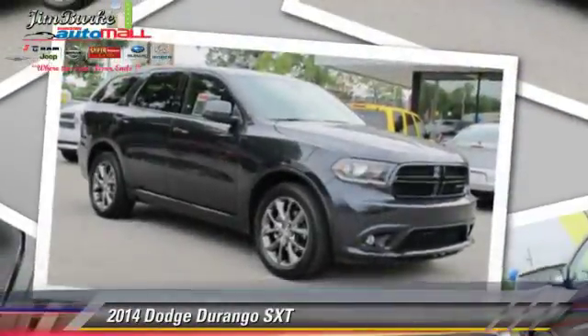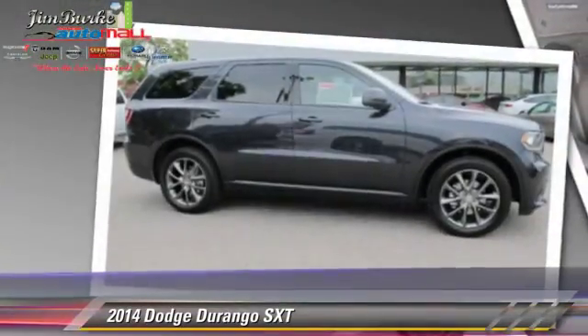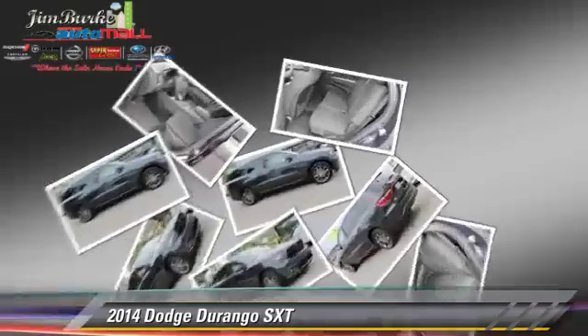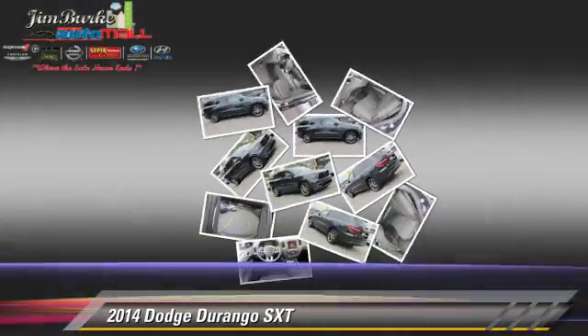The 2014 Dodge Durango, powered by a 3.6-liter V6 engine, this vehicle is well-equipped. This Dodge features privacy glass, power windows, and tilt wheel.